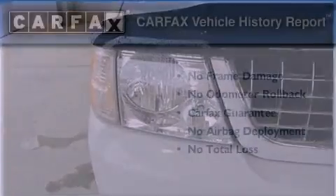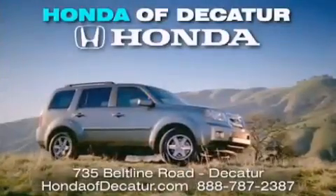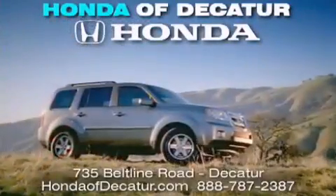Contact us today to schedule your opportunity to see this automobile in person. It's easier at Honda of Decatur — saving service and satisfaction, complimentary coffee, Wi-Fi, and car washes. Schedule your test drive today. Honda of Decatur, on the Beltline, it's easier here.